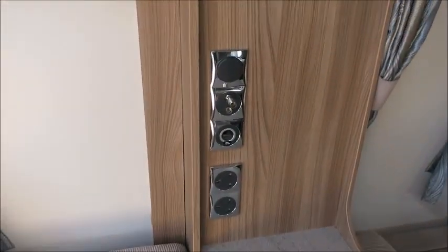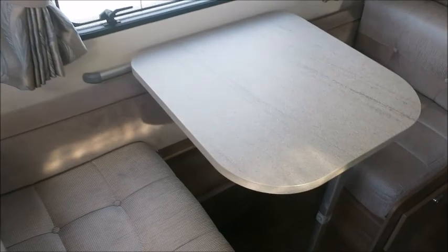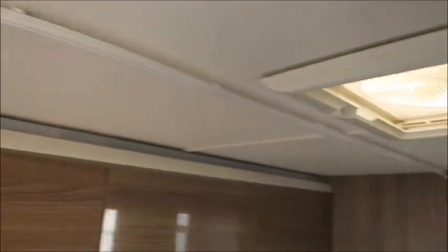We've got a good space for TV here with TV points. We've got a side dinette with a detachable table, and this forms into bunk beds at nighttime, as you can see with the curtain rail just here.